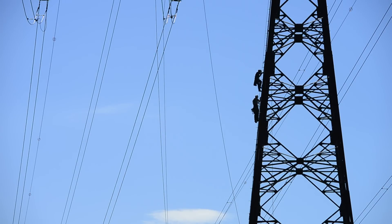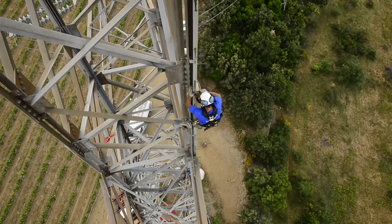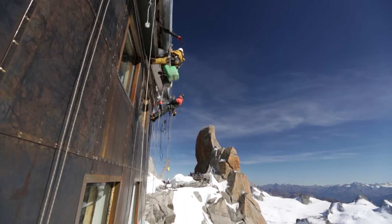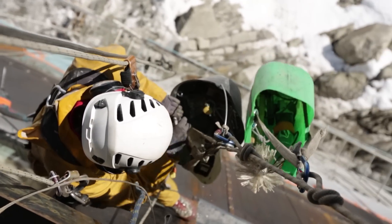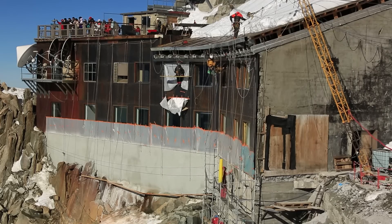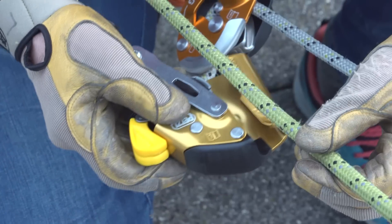The ASAP fall arresters follow users wherever they go without requiring any manual operation. Thus, users always have both hands free in order to fully concentrate on the task at hand. The device can be placed anywhere on the rope.